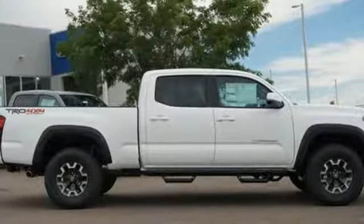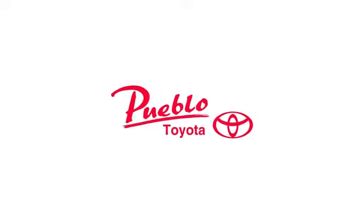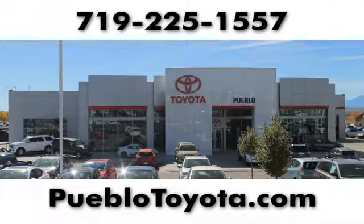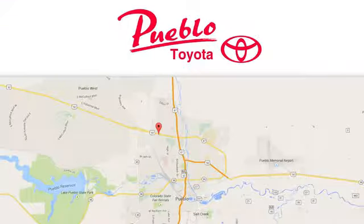The time is now. See it for yourself today. You'll find it all at Pueblo Toyota. Call, click or stop in today. We're conveniently located at 2220 US 50 West in Pueblo, Colorado.